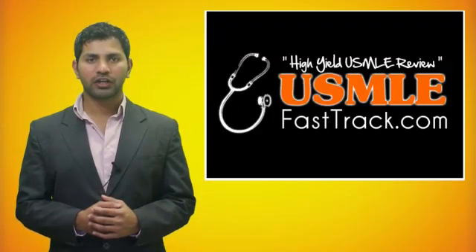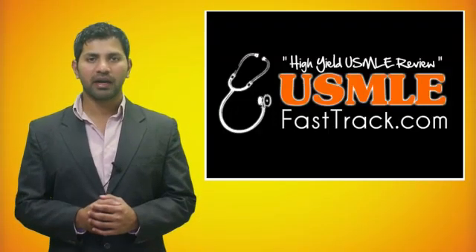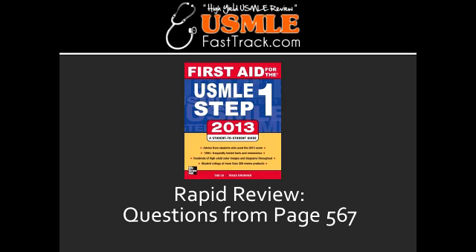Welcome to USMLEFastTrack.com. The section we're going to talk about today is from First Aid for the USMLE Step 1, 2013 edition, page 567, rapid review.